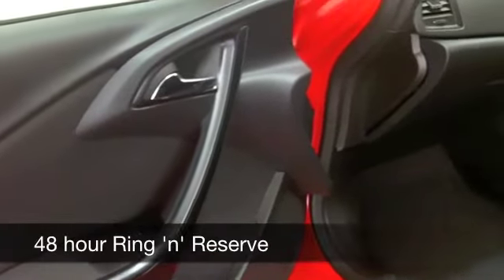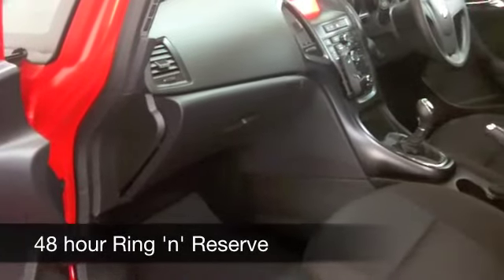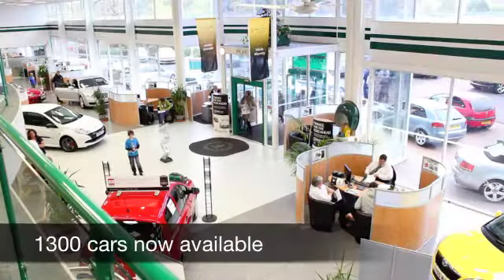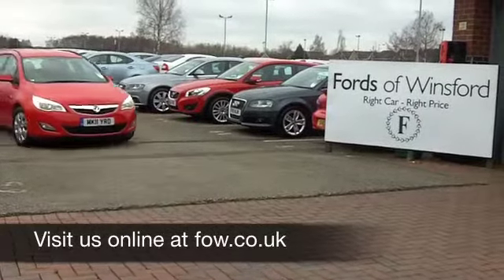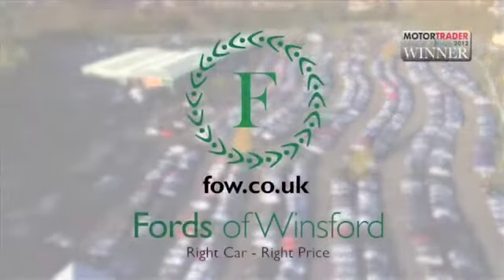This has a cloth interior built for comfort, all-round airbags, and aircon. It also has a CD and radio, so all the right ingredients are there. You're going to get spirited performance from this 1.2 diesel — plenty of poke — and it's going to deliver about 70 miles to the gallon. Why not have a test drive and discover this great car for yourself at Fords of Winsford?